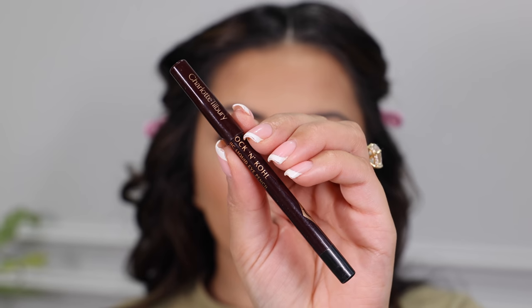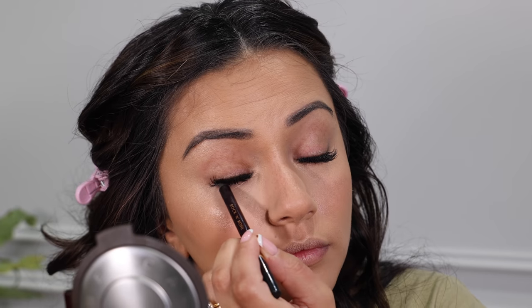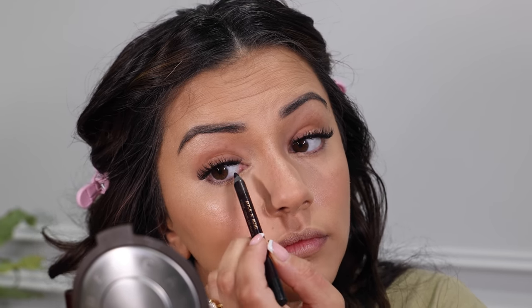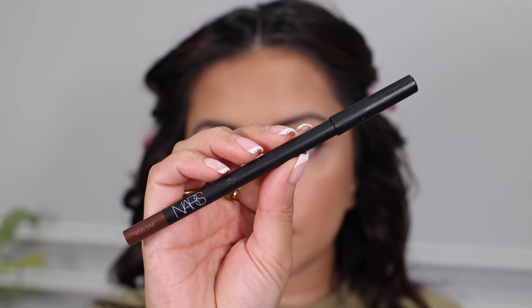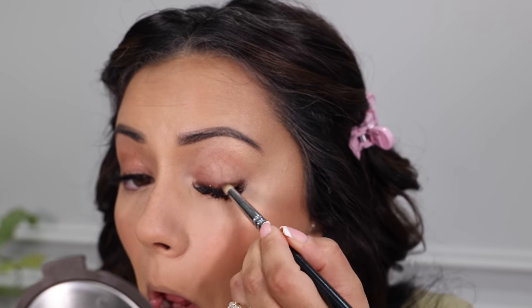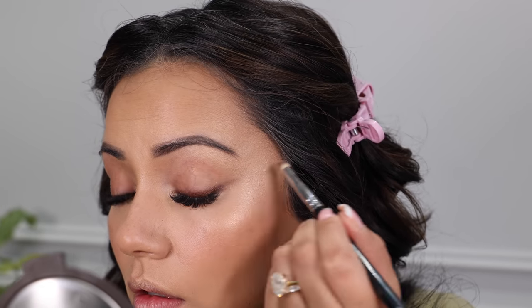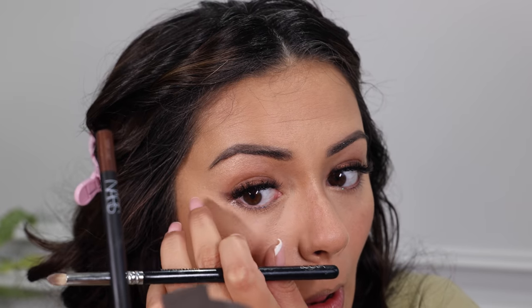I wanted to keep my eyes really simple for the morning so I could build them up for the evening — that's something I always bear in mind for a day-to-night look. I'm taking the Rock and Kohl eyeliner in Bedroom Black from Charlotte Tilbury and first tightlining my upper lash line to make it look full. Then I'm taking the NARS eyeliner — Mulholland Drive — and doing my technique of drawing a little eyeliner and smudging it out to create a wing vibe. It's super easy and quick and I use my natural lid pigmentation as a kind of fake eyeshadow.